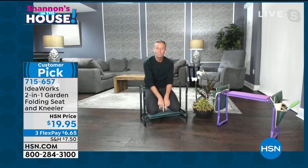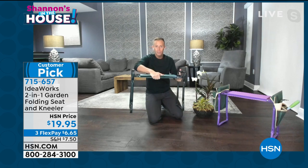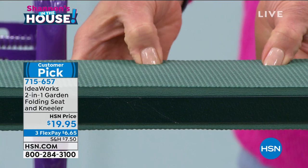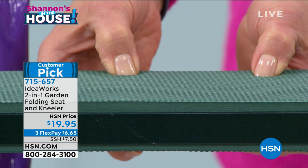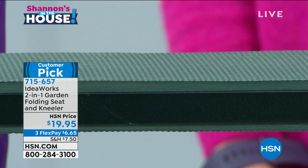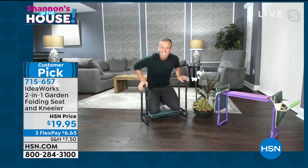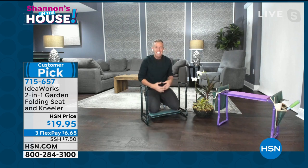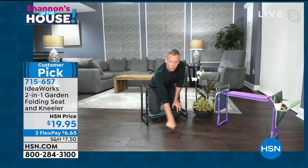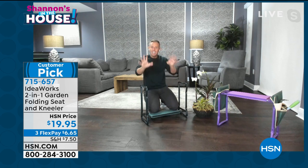There's two layers of EVA foam — one layer for your knees, and when you flip it over to become a seat, there's a layer on that side too. There's actually a firm piece between those two layers that stops it from puncturing or denting. You can put this right onto gravel, mulch, mud, dirt, sand, or shells, and do what you need to do. Inside the house cleaning grout — your knees are going to be comfortable.